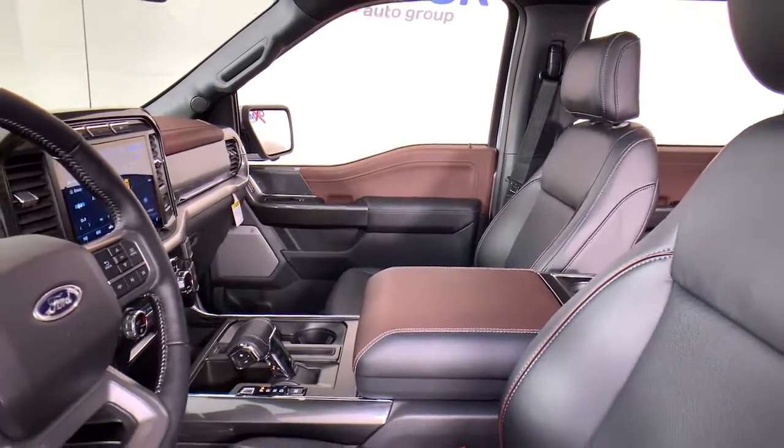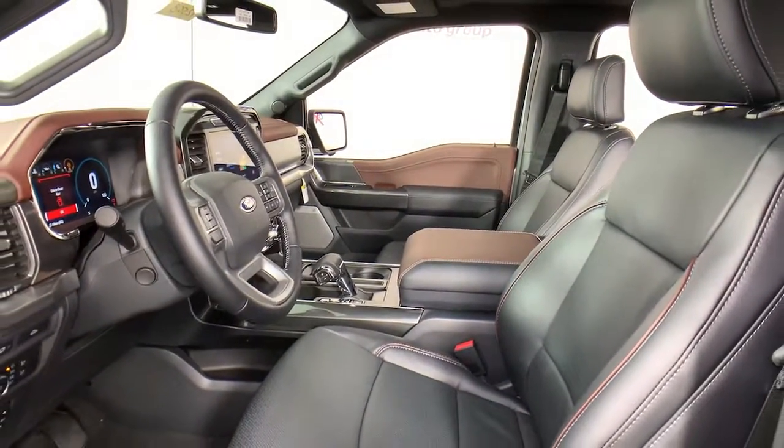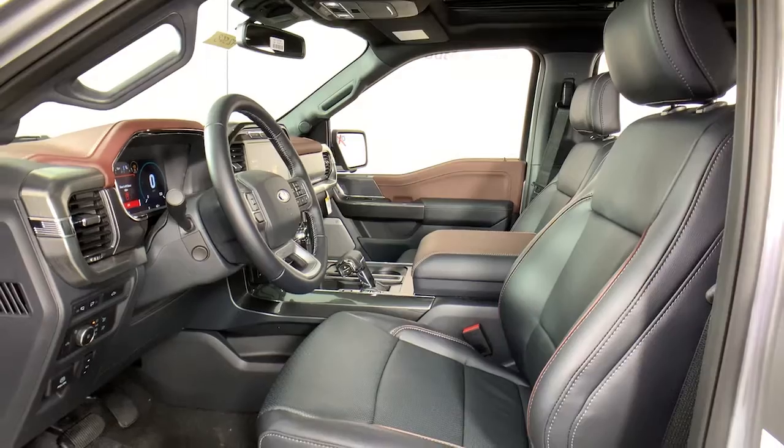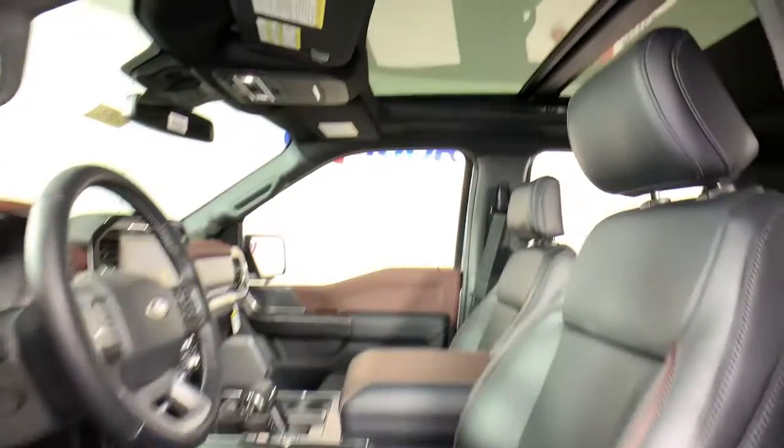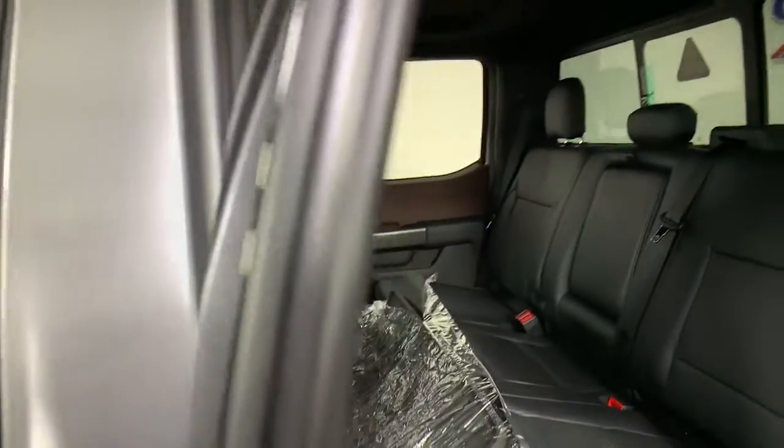These are just some of the great options this vehicle comes with: electronic stability control, seat memory, universal garage door opener, trip computer, power windows, bucket seats, four-wheel disc brakes, and power steering.